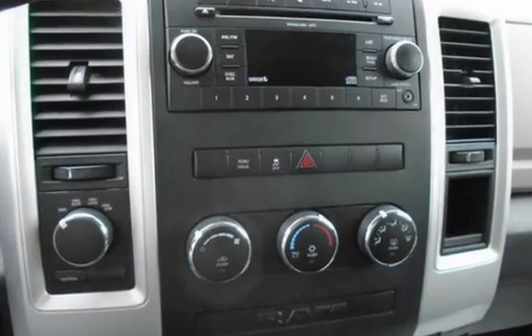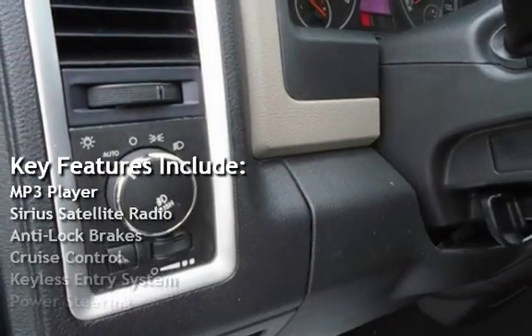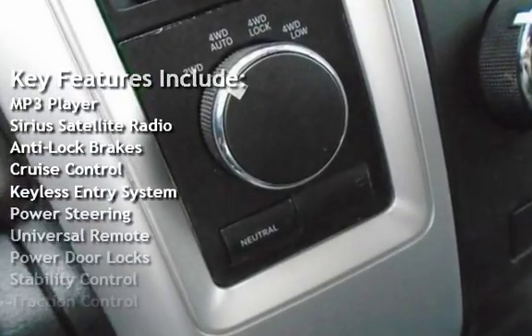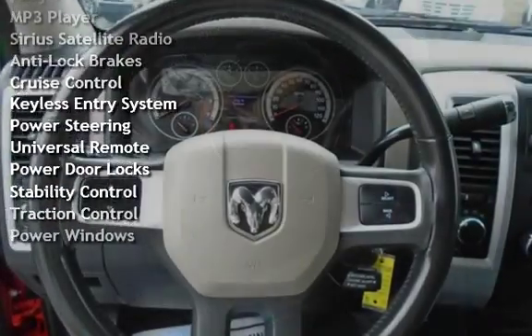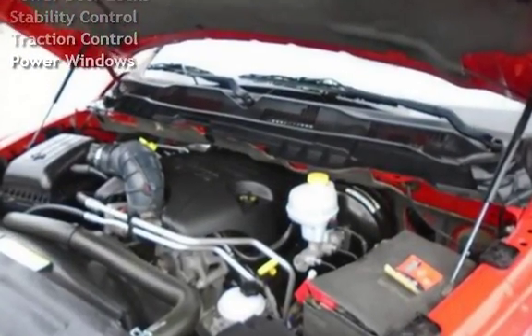Key features include: MP3 player, Sirius satellite radio, anti-lock brakes, cruise control, keyless entry, power steering, universal remote, power door locks, stability control, traction control, and power windows.